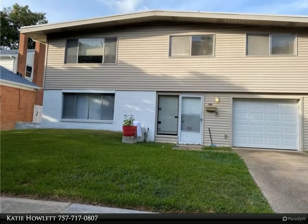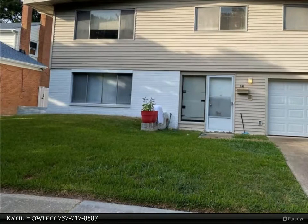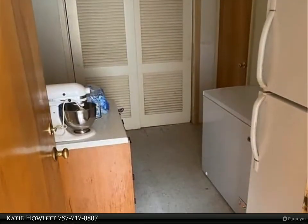This Berkshire Hathaway Home Services Town Realty property video is presented by Katie Howlett. Fantastic opportunity to fix up a solid house on a gorgeous street in Pinewell Manor.